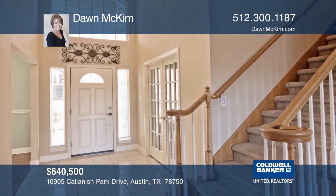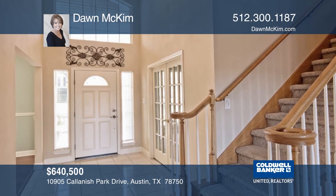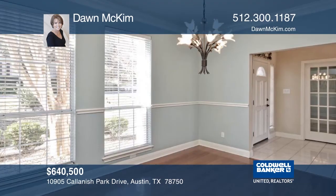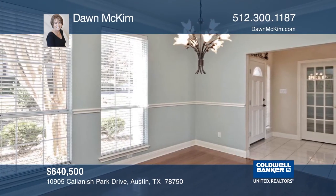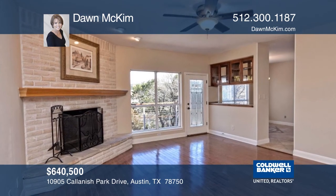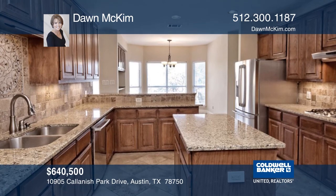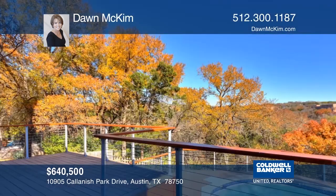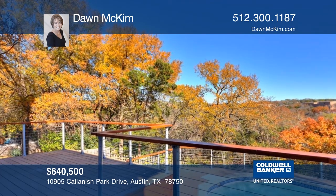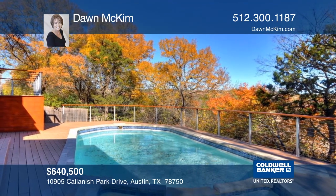This stately brick home overlooking Bull Creek Greenbelt sits on a park-like 0.45 acres. With five bedrooms and four bathrooms, this spacious 3,134-square-foot home includes high ceilings and numerous custom finishes and fixtures. Multi-level decks make an incredible outdoor entertaining space, and recently updated modern cable railings leave an unobstructed view of the greenbelt. The custom-shaped pool and spa are seamlessly integrated into the sun deck of this fabulous backyard oasis. Come see all this home has to offer today with Dawn McKim.